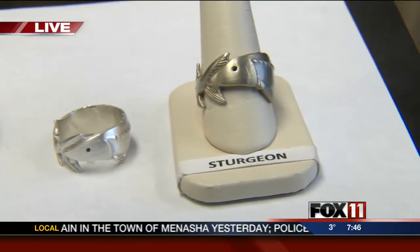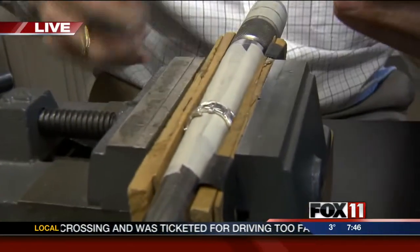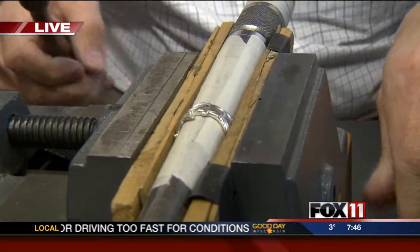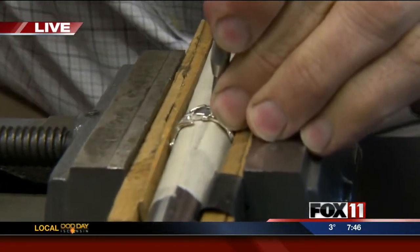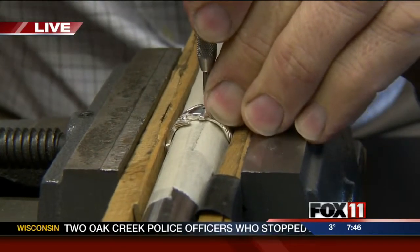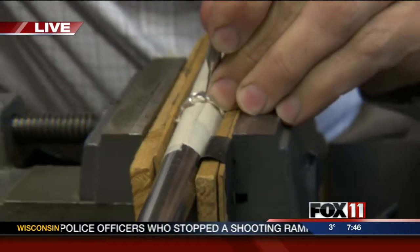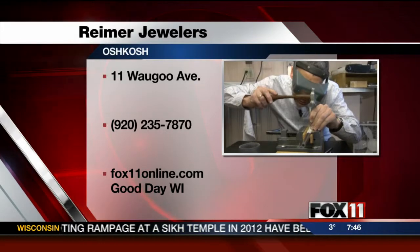Paul is now demonstrating the process live. He already cut a seat and dropped in the black diamond, positioning it level. He takes dental tools he has reshaped and taps around the outside of the stone to move the metal in towards the diamond. This is what locks the diamond in forever, and it doesn't take a lot of pressure — you just gently go around the whole stone.